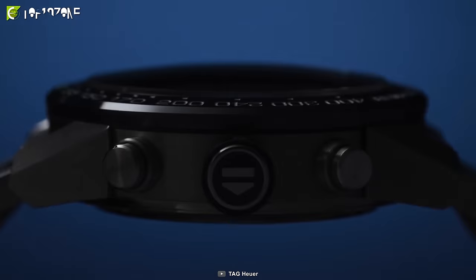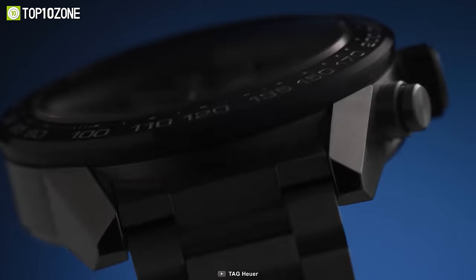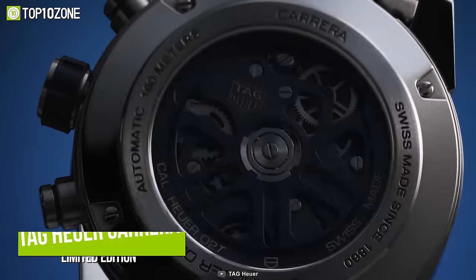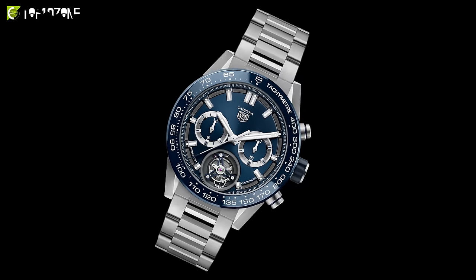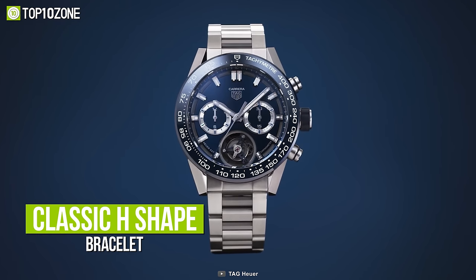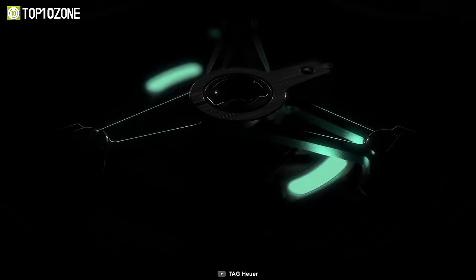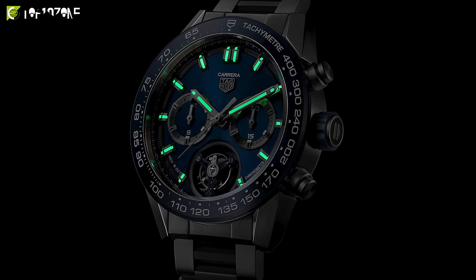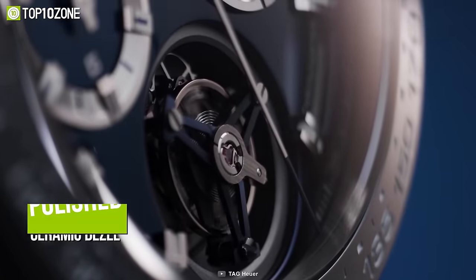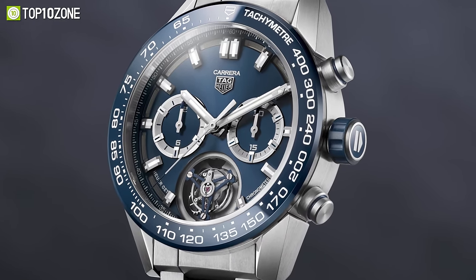TAG Heuer is one of the most prestigious watchmaking companies in the world. And when high performance meets high precision, you get the TAG Heuer Carrera Limited Edition, a luxury watch that any man would be proud to own. It has a classic H-shaped bracelet made of lightweight grade 5 titanium which matches the case perfectly. The blue sunray brushed dial gives the watch a unique style with a polished ceramic bezel, and the crown along with the winding rotor also shows striking blue highlights.